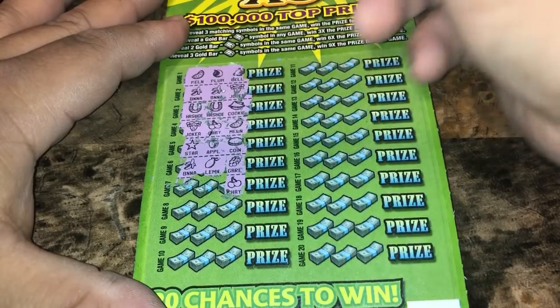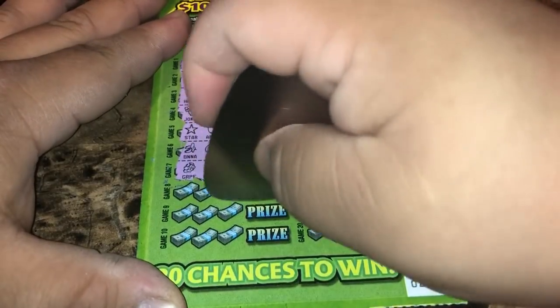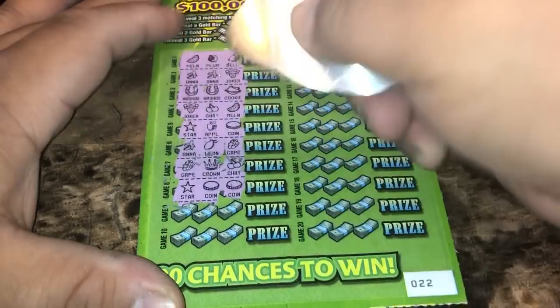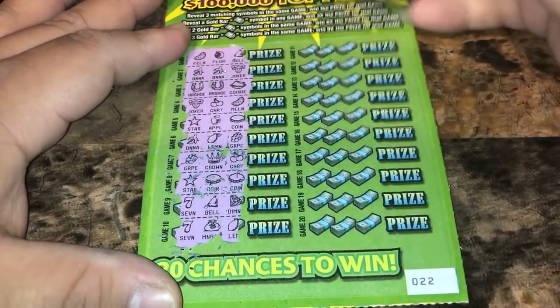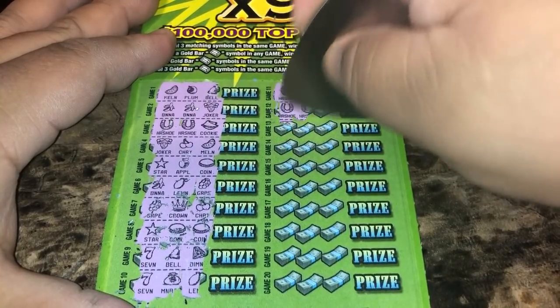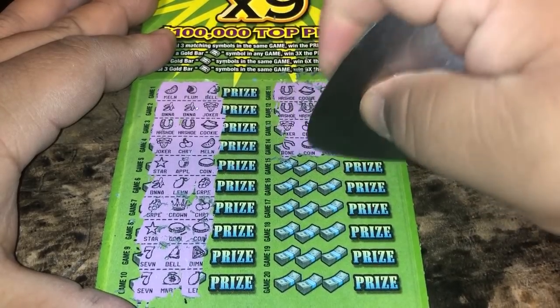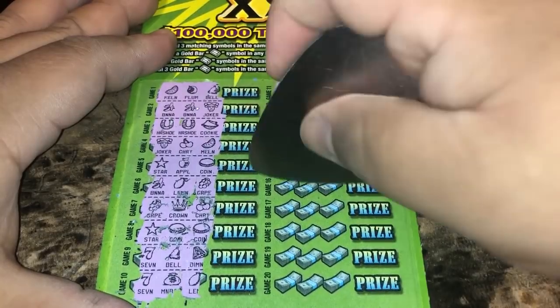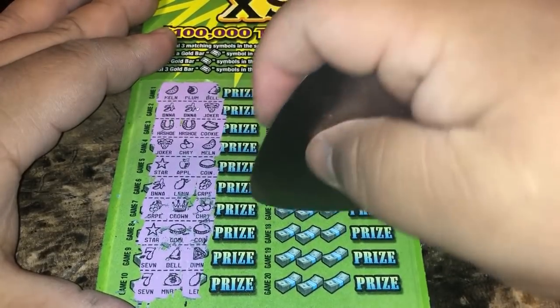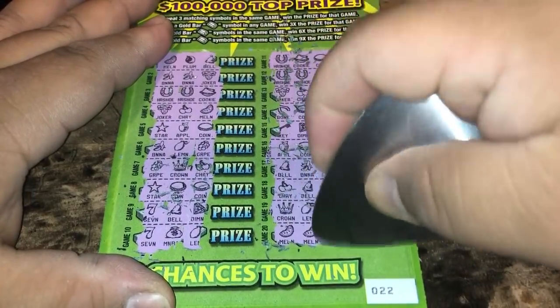The top prize is $100,000. Somebody hit $100,000 on this ticket at a grocery store about 15 minutes from me in Pasadena, Texas. So nothing there. Nothing yet. And nothing.